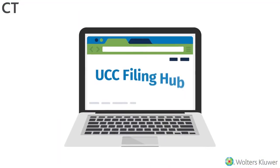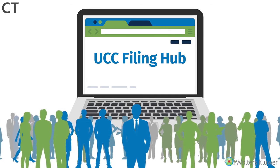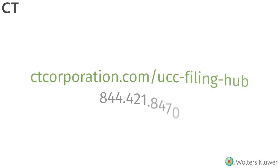The UCC Filing Hub was designed with hands-on input from real law firm professionals, built by a team with decades of experience that has worked with every AMLAW 200 firm. Contact CT to try it today.